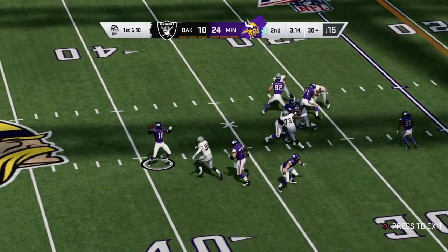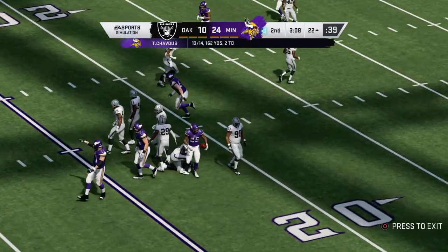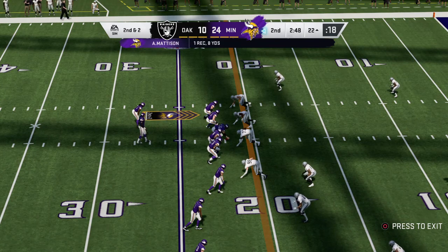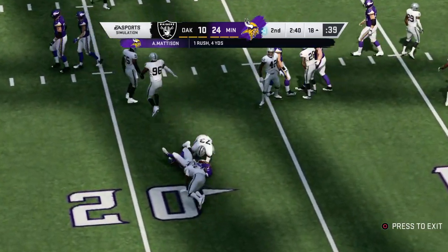Now a play fake here on first down — finding a safety valve, that's complete, and this will be stopped about two yards shy of the marker, eight-yard gain, second and two. Facing a second and two after that last catch good for eight yards, they'll run with Madison and they'll bring him down at the 18-yard line.